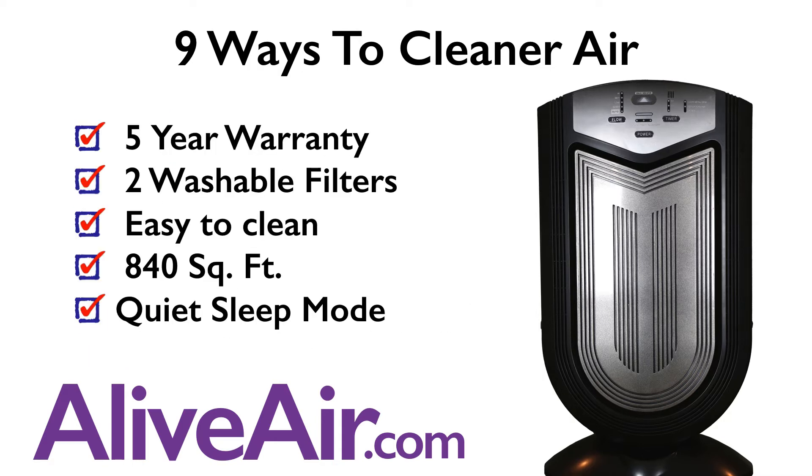That brings you nine ways to cleaner air. It includes a five-year warranty and washable filters. It's easy to clean and covers 840 square feet, and includes a quiet sleep mode.